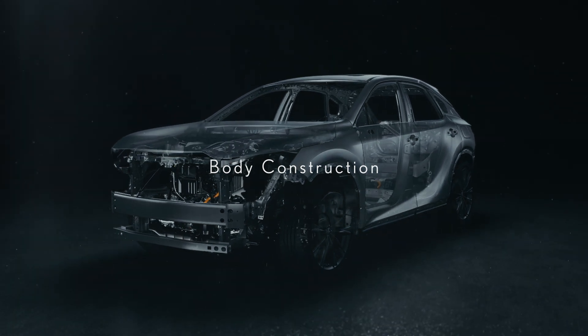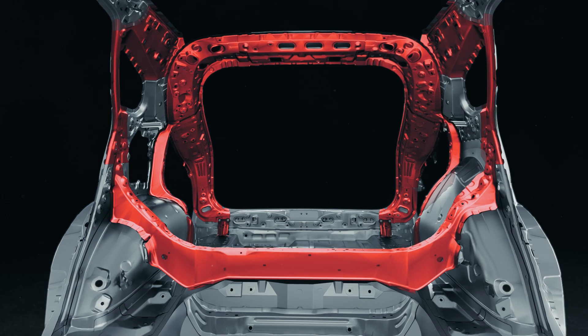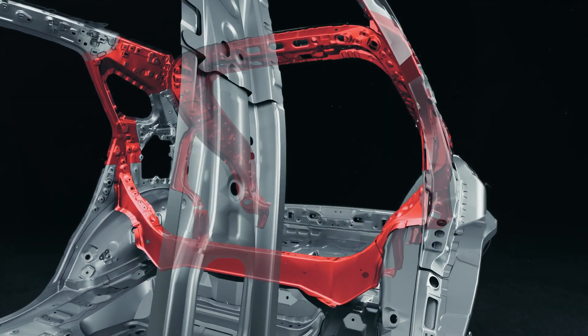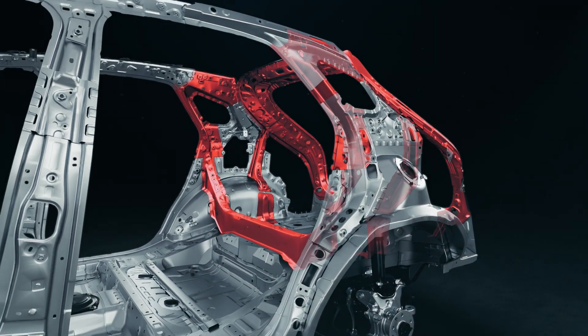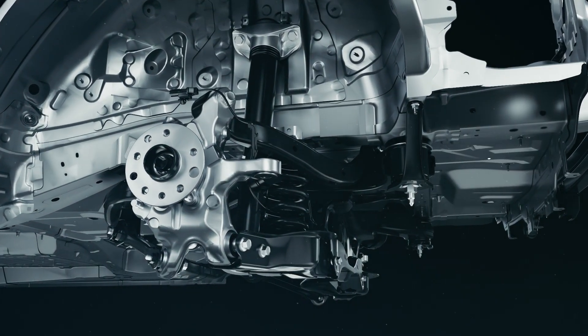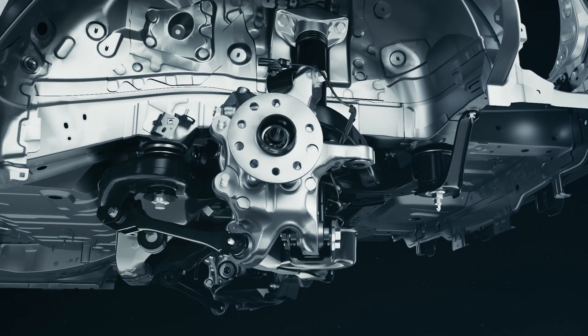The GAK platform and body possess key updates as well. A rigid, high-torsion rear body frame is used to firmly support suspension input during vehicle acceleration, deceleration, and steering. In addition, the rear suspension and its member mounting points have been highly reinforced.